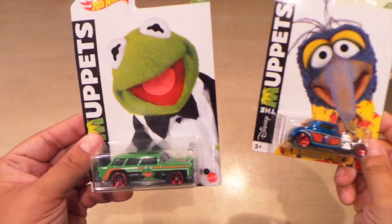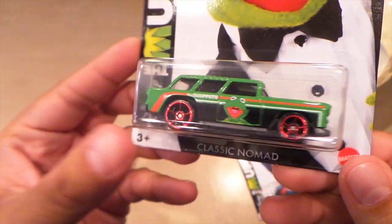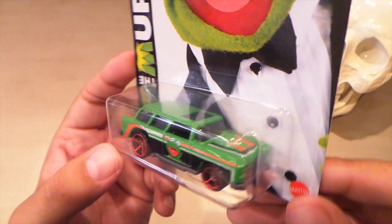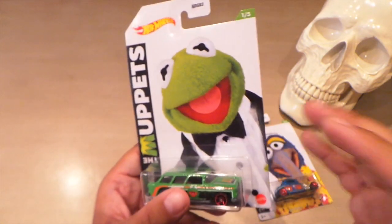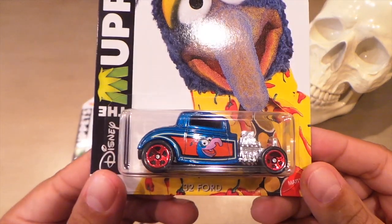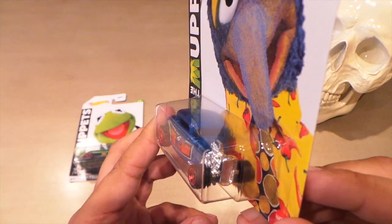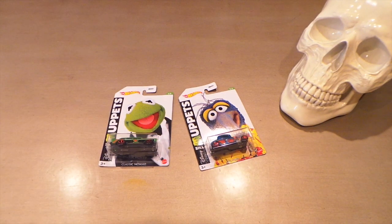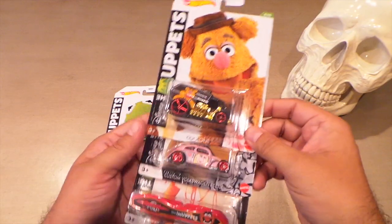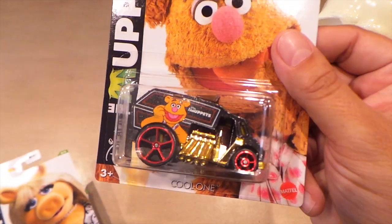Back at Walmart, I was actually able to complete two more Hot Wheels sets. First is the Muppet set — I was missing Kermit, and here he is on the Classic Nomad. These aren't the premium Hot Wheels — I believe they're $1.30. I also picked up Gonzo on the 32 Ford, probably one of my favorite styles of Hot Wheels. This completes my set of the Muppets. There's also Fonzie on the cool one — probably my least favorite of the set.